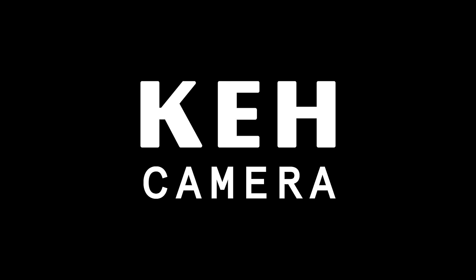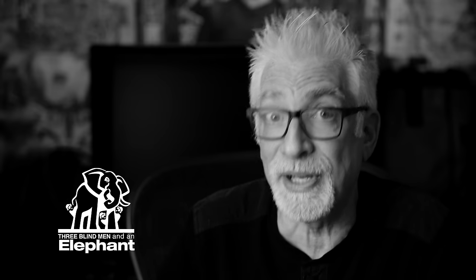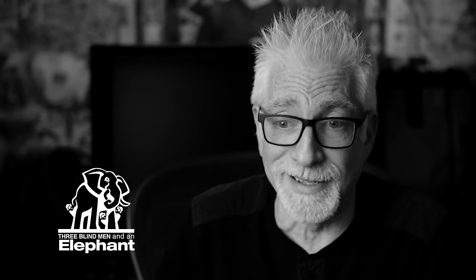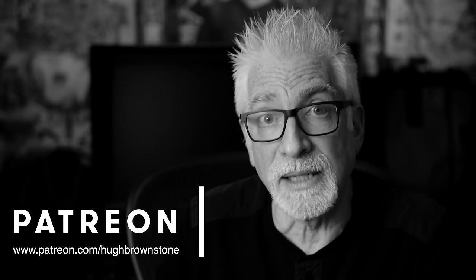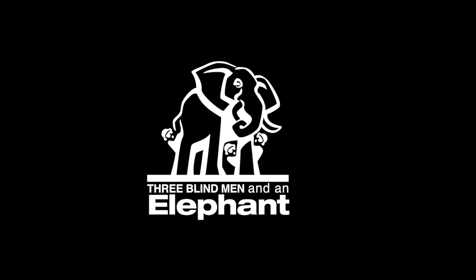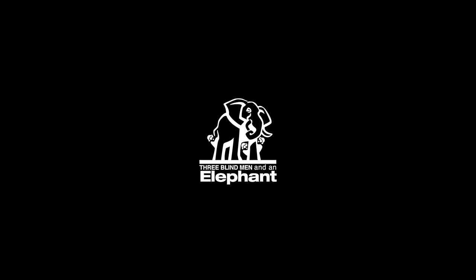A big shout-out to KEH for sponsoring this video — a great resource for finding just this kind of gear. Check them out using the special links and 5% discount or bonus code in the video description below. Thank you, KEH. If you like what you've seen here today, please give a thumbs up, subscribe to the channel, and join the conversation in the comments section below — this is an exceptional audience. If you'd like help with a portfolio review, gear selection, or finding or honing your artistic voice, sign up for a one-on-one mentoring video call via Zoom at 3bmep.com/booking. Finally, please consider supporting our work by using the no-cost-to-you affiliate links down below, sending us coffee money via PayPal, or most especially joining us on Patreon. However you choose to support us, as always, we thank you for it.